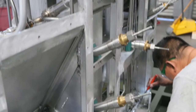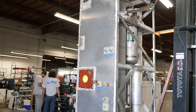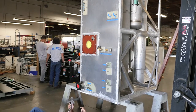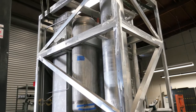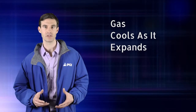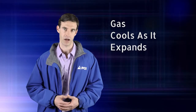The processed air entering the cold box first goes to the main heat exchanger, which cools it. A portion of this cold air is sent to the turbo expander. As the compressed air expands through the turbo, it is cooled further. The primary cooling function of the system relies on the principle that gas cools as it expands, and the turbo is the main source of cooling in the cold box.